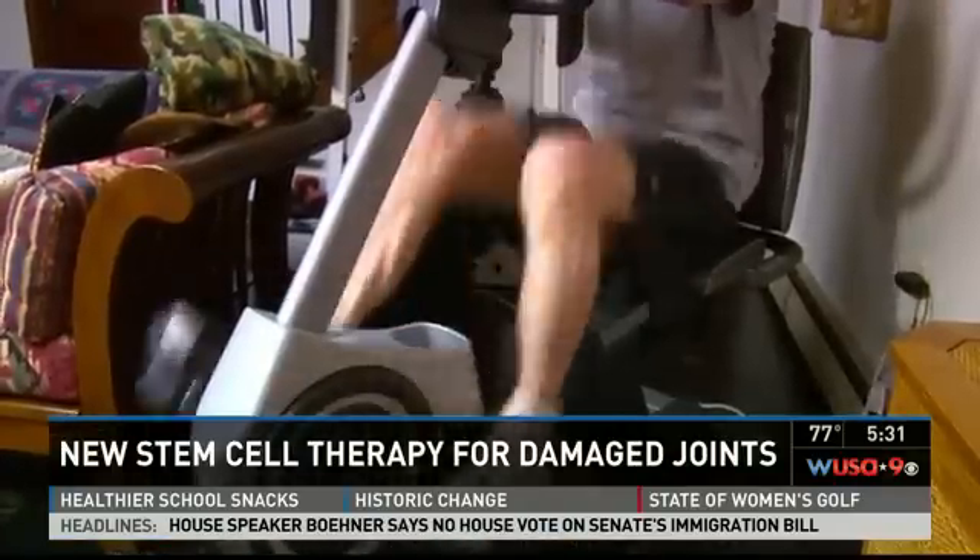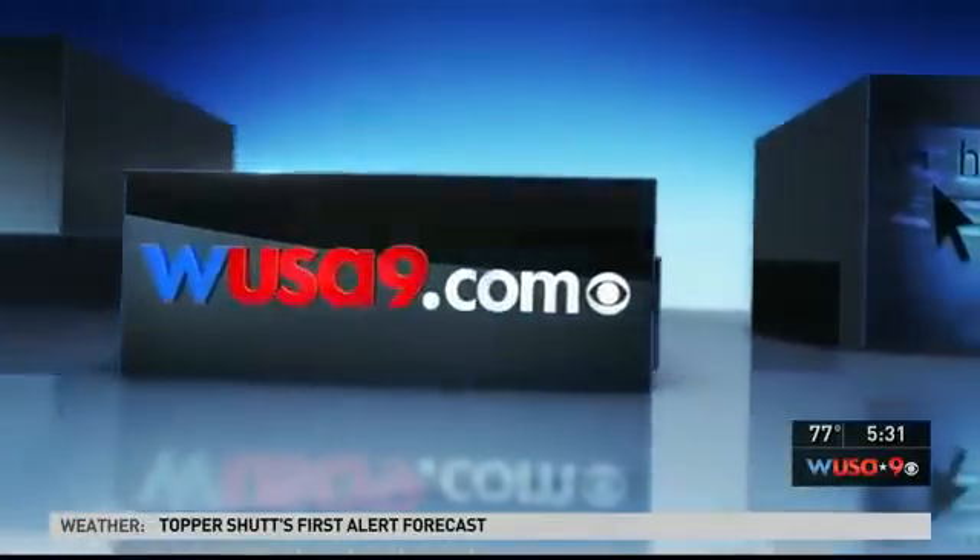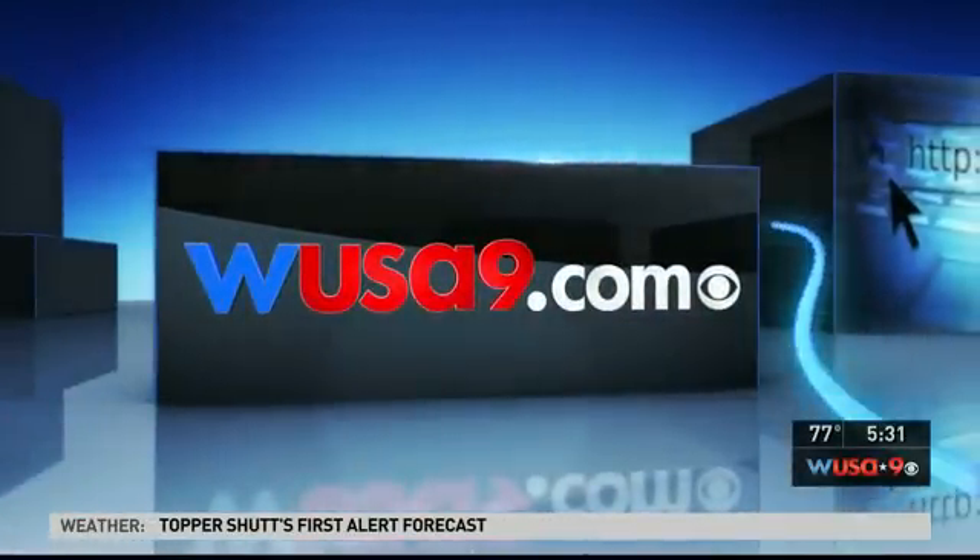Anita Brickman, WUSA 9. You should know this procedure is called Regenex, but it's considered experimental — it's not covered by your insurance. Dr. Friedliss tells Anita the treatment is costly: four to six thousand dollars. However, there are less expensive platelet-rich therapy options out there as well. If you want more information on them, go to our website, WUSA9.com, and look under the health section.